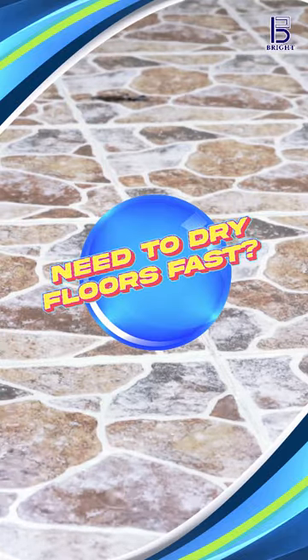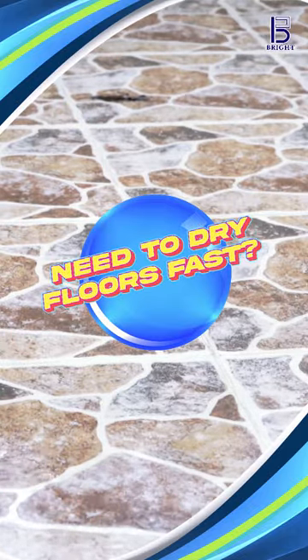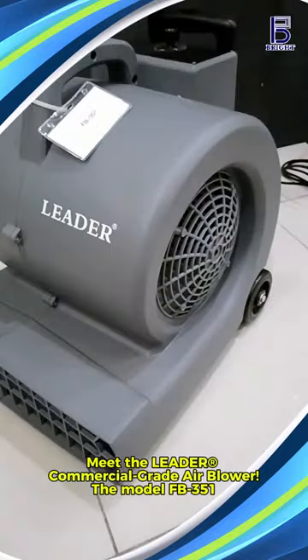Hey, need to dry floors fast? Meet the Leader Commercial Grade Air Blower.